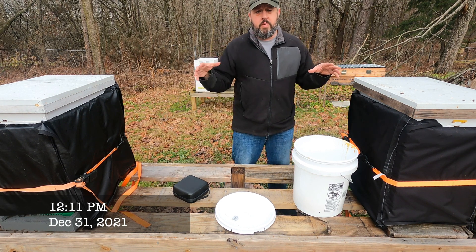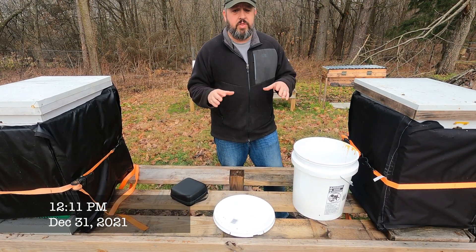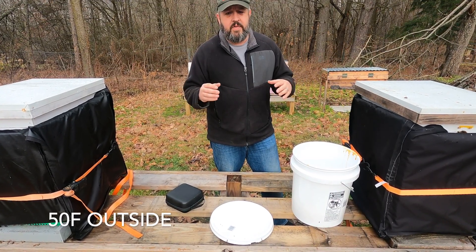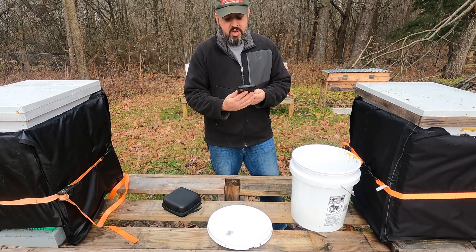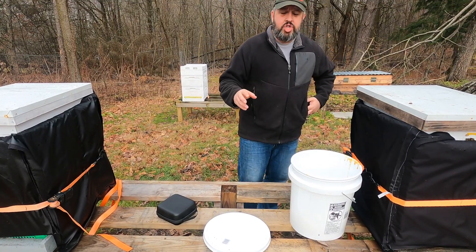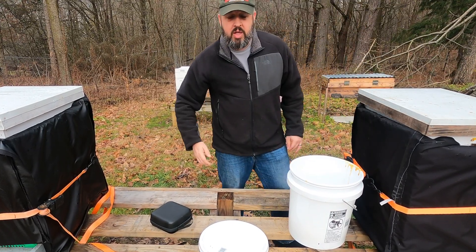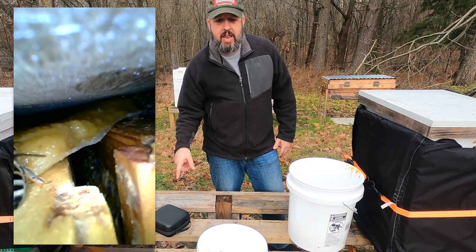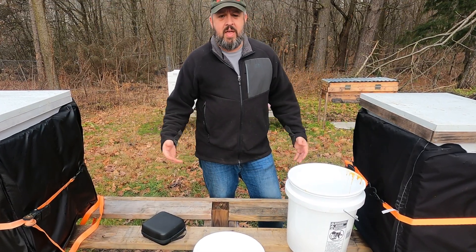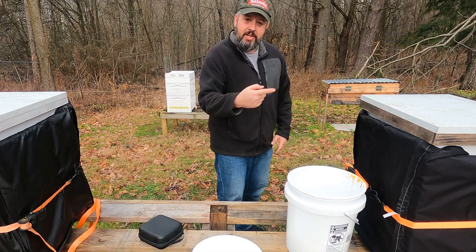Welcome to Castle Hive. So what we're doing today — we got an odd day in Ohio. Northeast Ohio, December 31st, 2021. It is 50 degrees and it is 11 o'clock in the morning. Perfect chance to come over and check my Vivaldi boards, just see how things look. I'm also going to try and get the scope and get some footage, just peek in on the hives. I'm so excited to check this out.